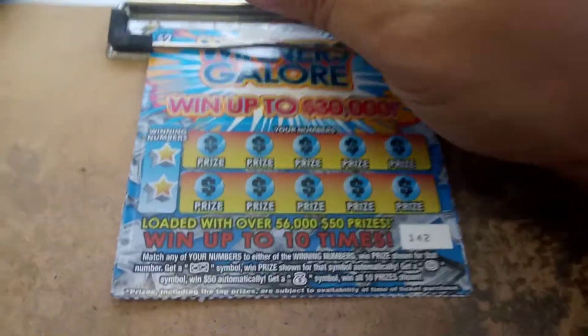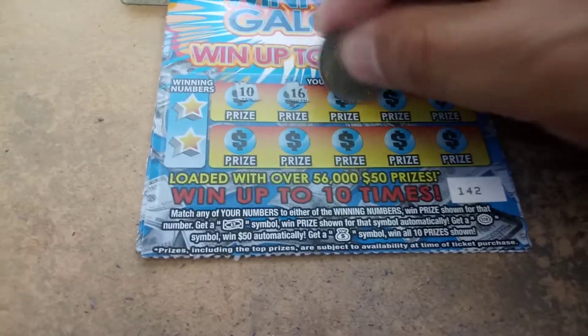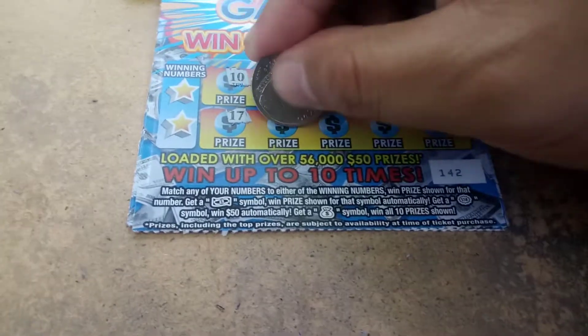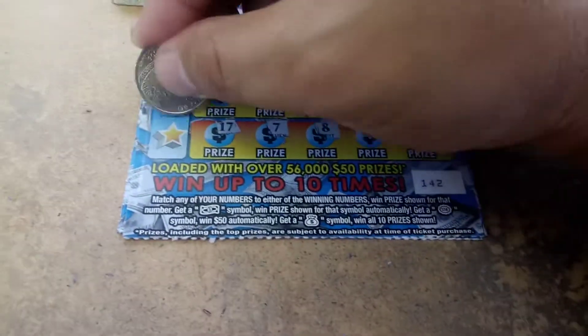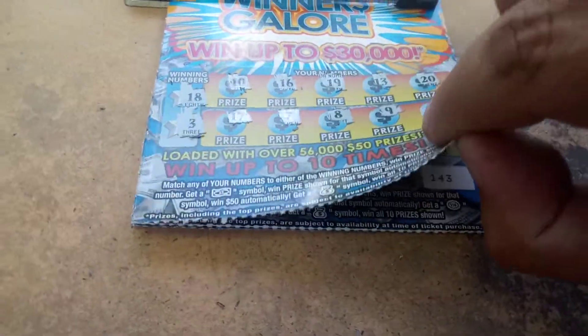Ticket 143: 5, 18, 3, 11, 17, 7, 12, 14, 10, 16, 19, 13, 20, 17, 7, 8, 9, 14, 18, and 3 — nope.